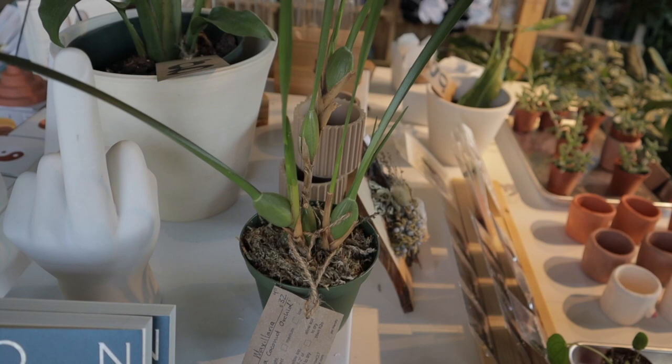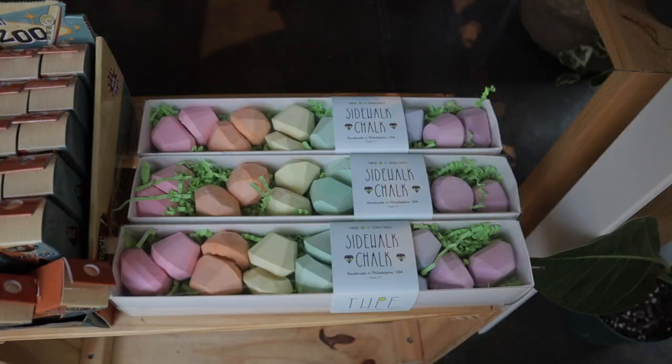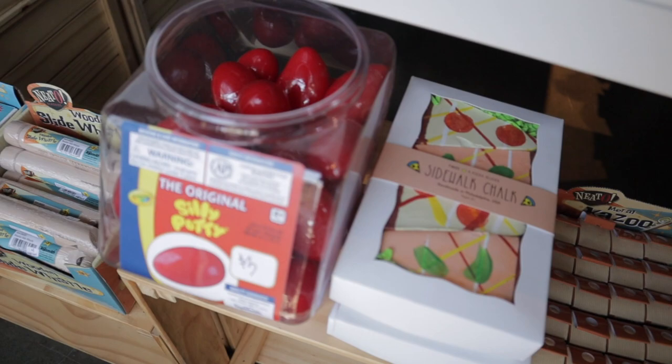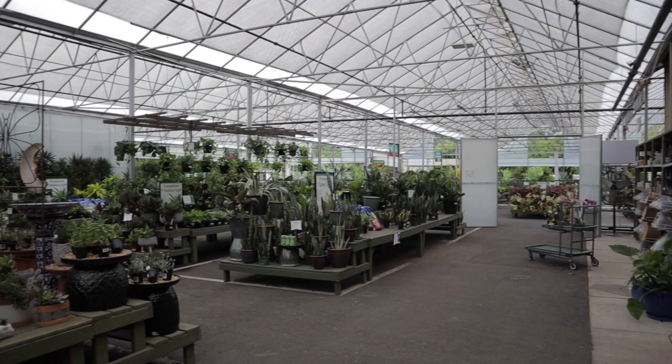Here's a coconut orchid — what a cool plant, I've never seen one of these before. An anthurium podatum as well — so beautiful. Let me focus in a little bit. So gorgeous.